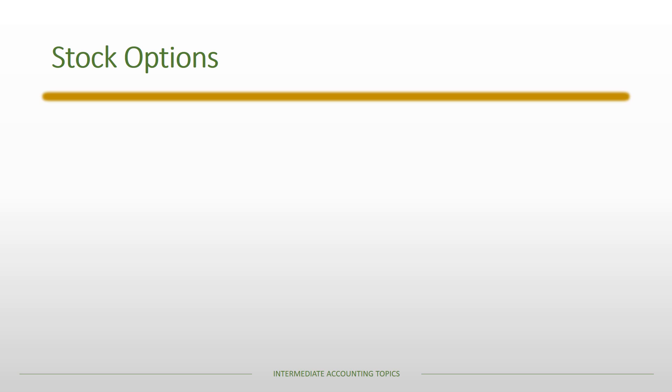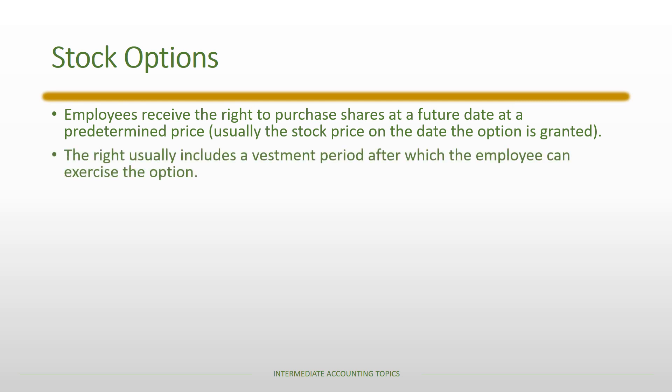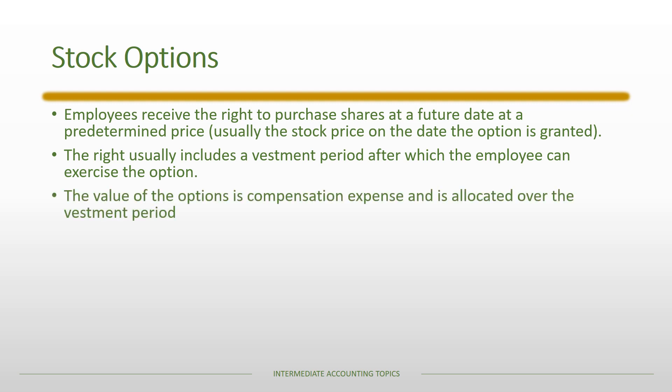A stock option gives employees the right to purchase shares at a future date at a predetermined price — usually the stock price on the date the option is granted. The right usually includes a vesting period, which could range from three to ten years, during which the employee cannot exercise the option. This blackout period means employees can't exercise until after the vesting period ends.